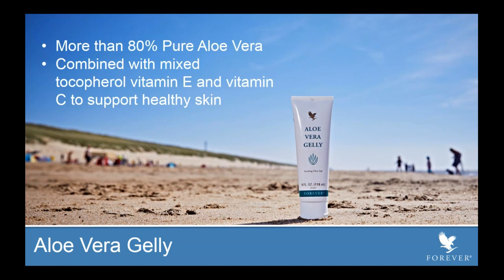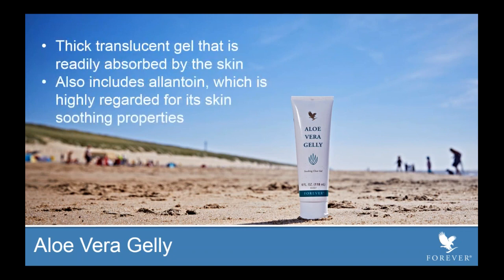This is a multi-function product. One of the most surprising uses our FBOs have shared is actually as a hair gel — it allows a moderate hold to maintain a style. Because of its 80% aloe vera and vitamin E, it's extremely skin-soothing and absorbs very quickly due to its gel format. The thick translucent gel is readily absorbed because the technology breaks it down into a form the skin can receive and recognize as skin-friendly.